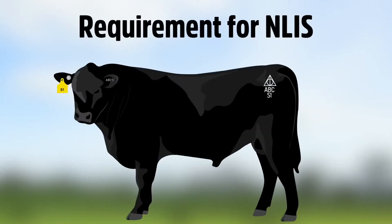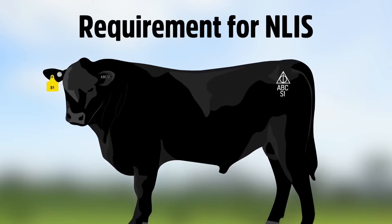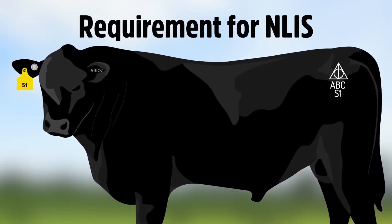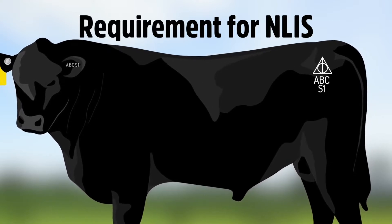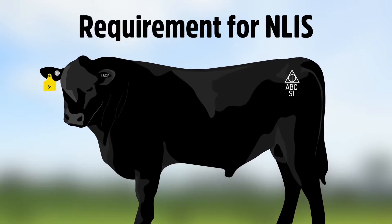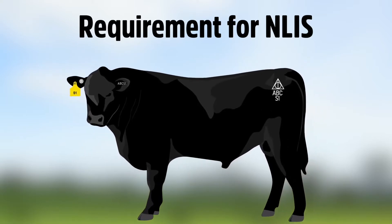With NLIS now entrenched as Australia's National Livestock Identification System, the Angus Australia Board has resolved to make it a requirement for NLIS to be used as one of the forms of permanent identification applied to animals recorded on the HBR, APR or MBR, with members able to elect whether they apply either a tattoo or freeze brand as the second form of permanent identification.